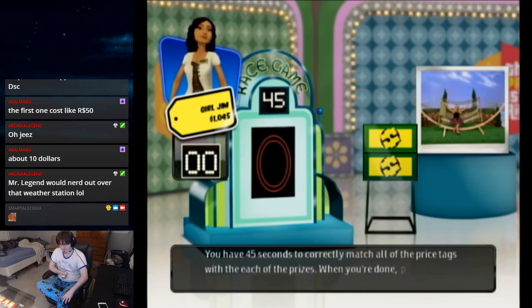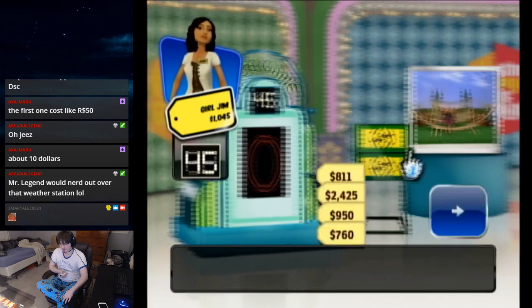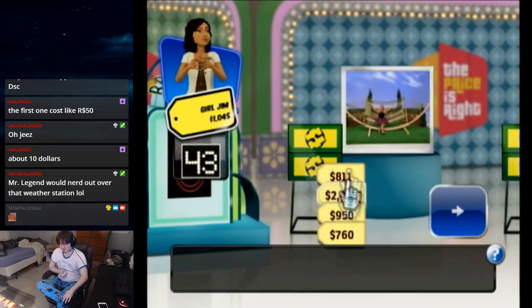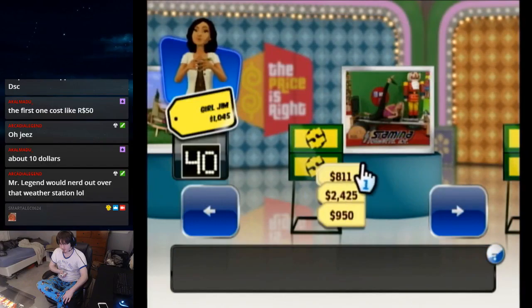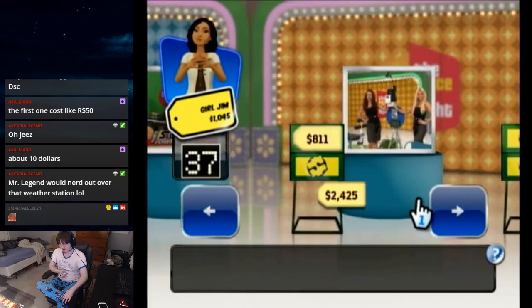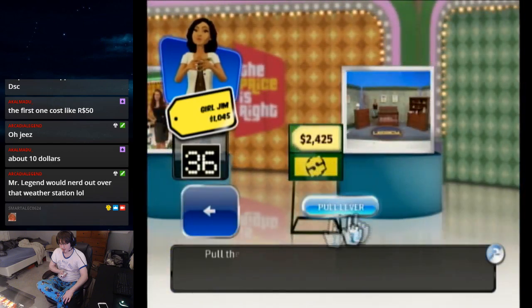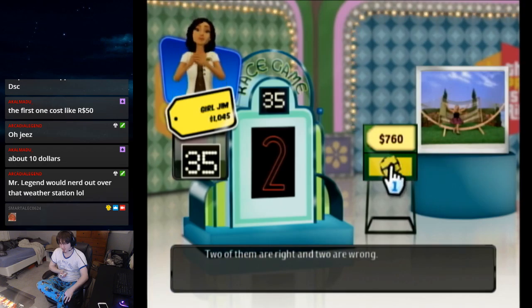When you're done, pull the lever to see how many you got right. Ready, set, go! That's gotta be the cheapest one. Pull the lever — two of them are right and two are wrong.